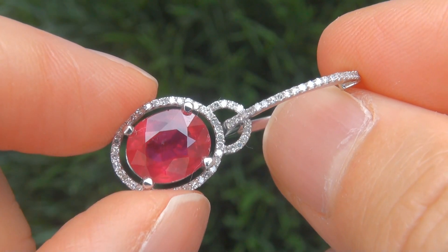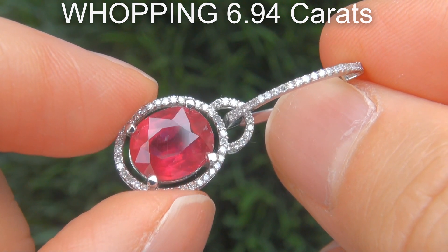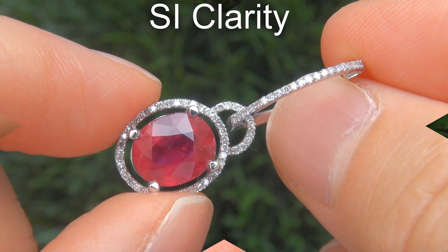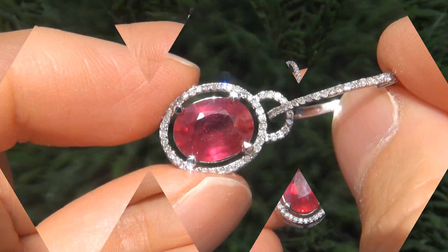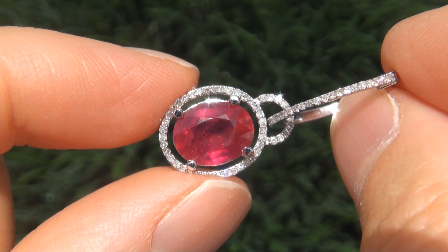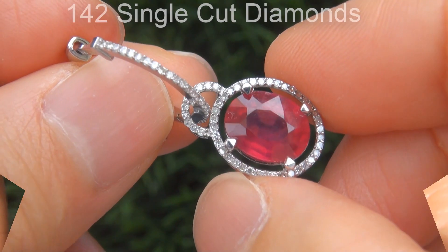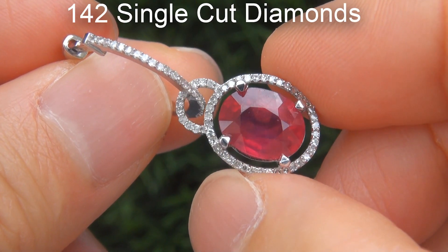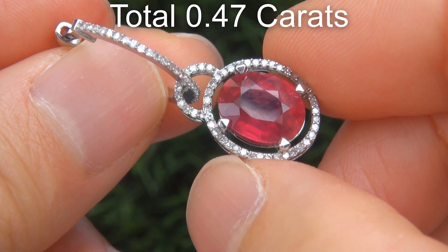The gemstones weigh in at a whopping 6.94 carats combined with SI clarity and display the most sought after vivid pigeon blood red color. Take a close look at these extraordinary gems and note the amazing rich color and healthy saturation. There are also 142 single cut diamonds that total an additional 0.47 carats.